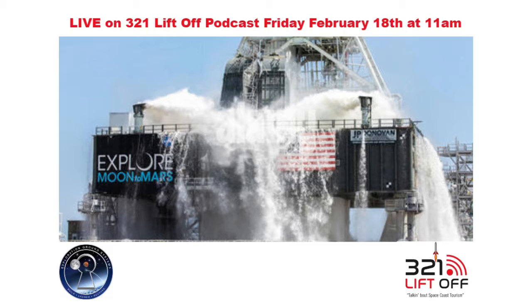Even more exciting is that this program plans to land the first woman and the first person of color on the moon using innovative technologies to explore more of the lunar surface than ever before. Our guest will be Ashley Nelson with NASA's Exploration Ground Systems at Kennedy Space Center, where they develop and operate the systems and facilities necessary to process and launch rockets and spacecraft during assembly, transport, and launch. So pull up a chair as we talk with Ashley about the Artemis program, coming up next on 321 Liftoff.